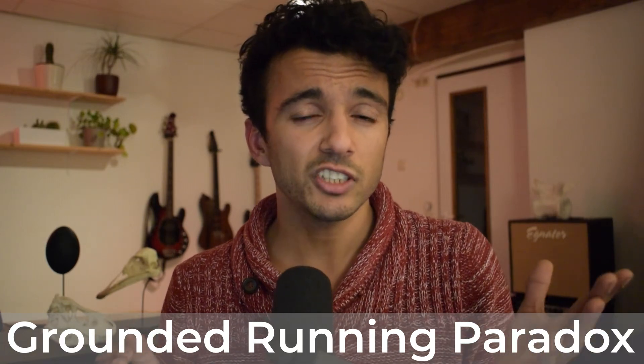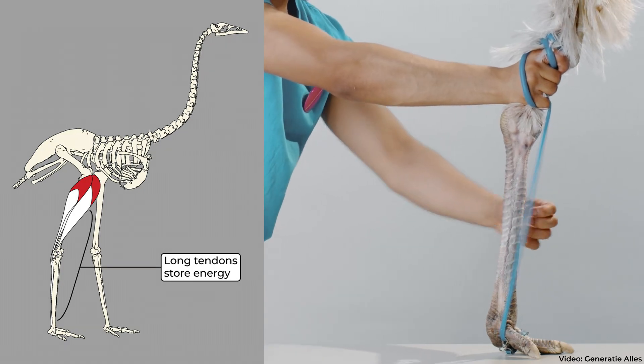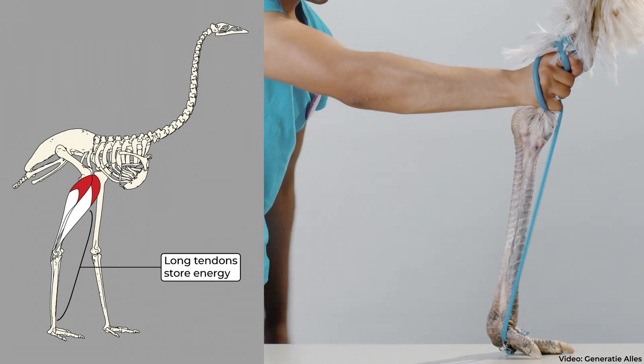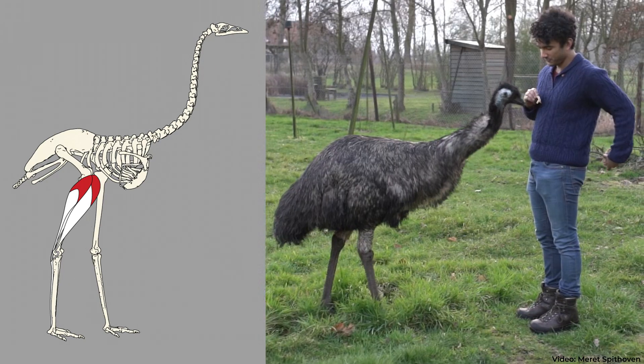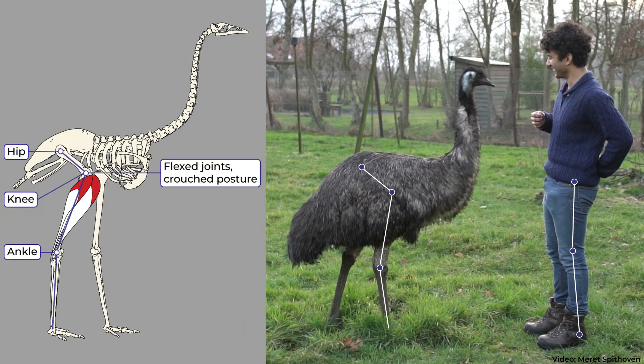To resolve this, we first need to understand bird anatomy. Birds have very long hind limb tendons, which, like rubber bands, store and release energy as they move. Birds also stand and move with crouched postures, although this can be hard to see because their hip and knee joints are covered by feathers.